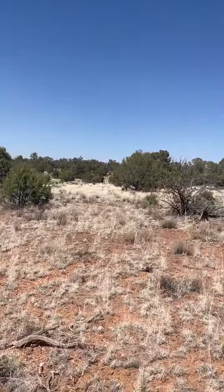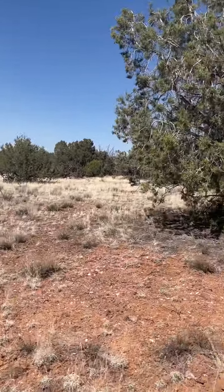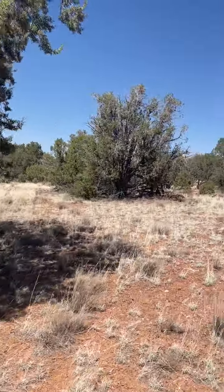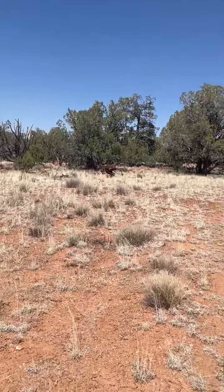Plenty of open land, but nicely treed. We're coming into the camping area now.